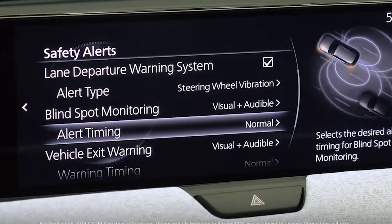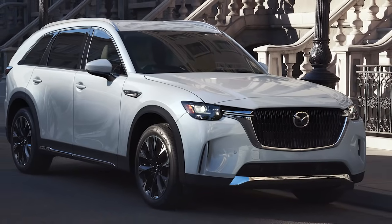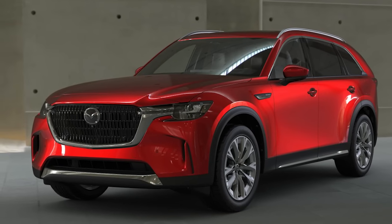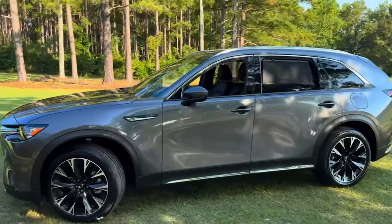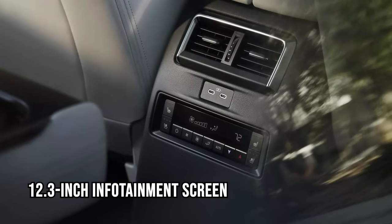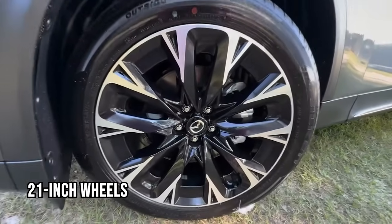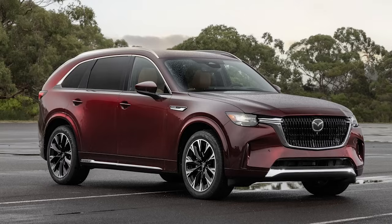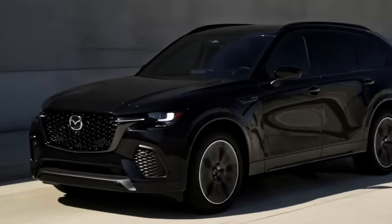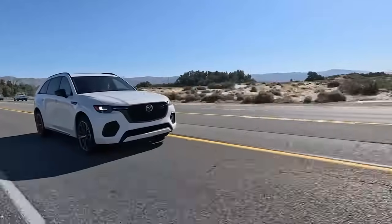Driver-assist features include adaptive cruise control, blind-spot monitoring, lane-keeping assist, and rear cross-traffic alert. Color options range from Rhodium White to Deep Soul Red Crystal. The Premium Sport trim strikes the perfect balance of luxury and performance, offering 21-inch wheels and black exterior accents. At a starting price of $39,300, the CX-90 combines performance, luxury, and tech at an accessible price, making it a standout in the SUV market.